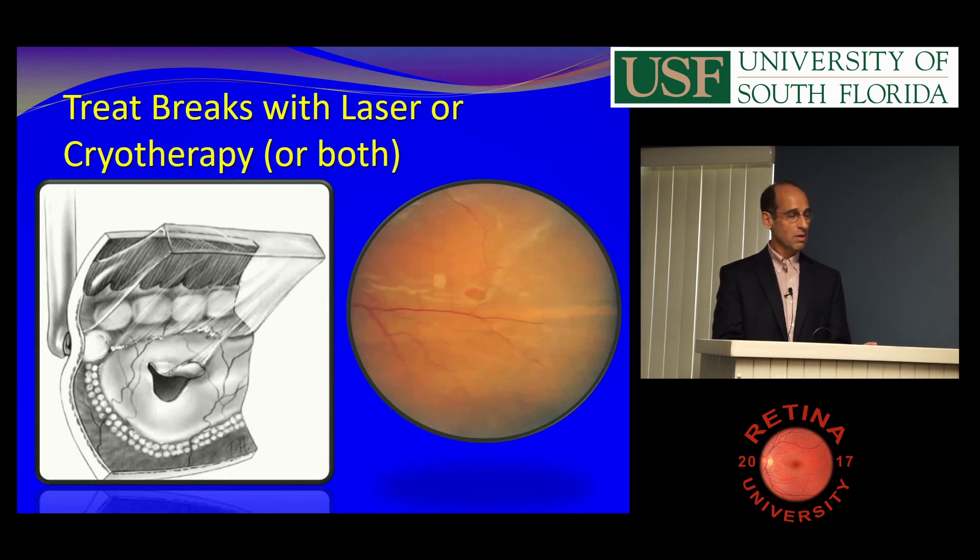To treat, you do cryo or laser or both. Indirect lasers are great for treating tears, but you can get around them with a lens. If you have to do cryo anteriorly, you can do that.